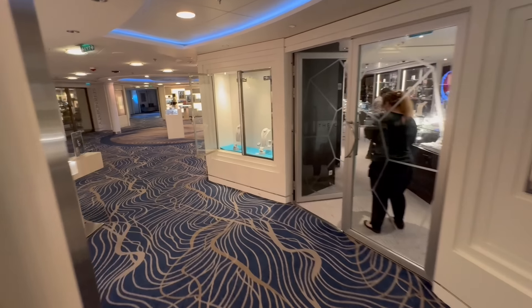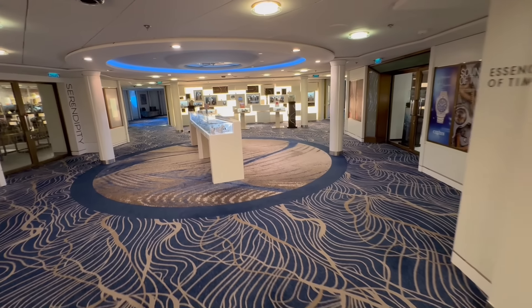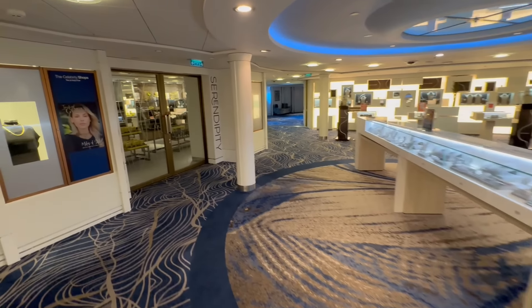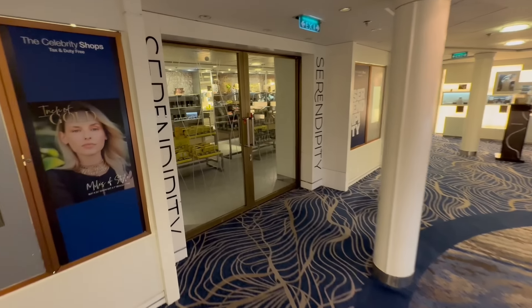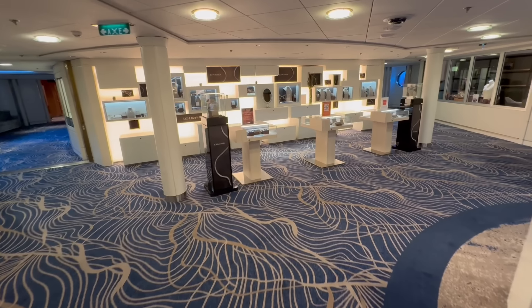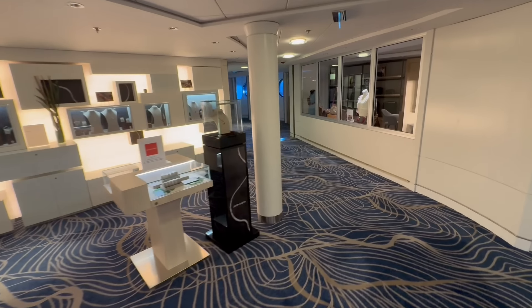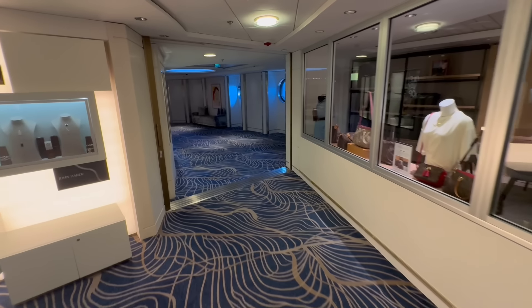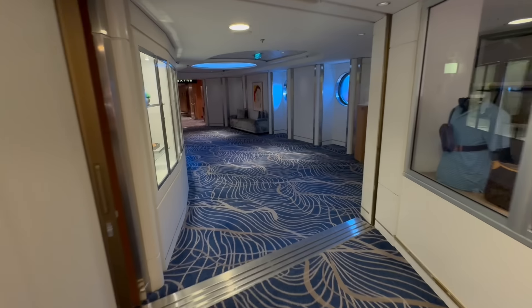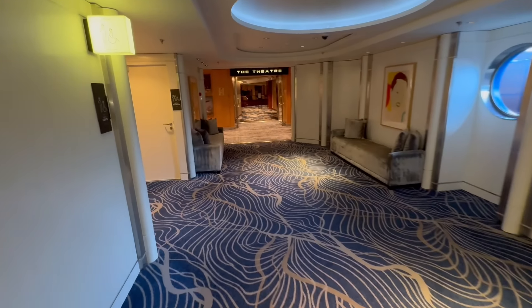We're walking through a lot of different shops now. Of course there's jewelry shops, you do have Effy on board, and watch shops. This is called Serendipity, which is going to be watches as well as additional designer things. And then you do of course have things like liquor and cigarettes that you can purchase tax free. Shopping is very popular on cruise ships for a reason, and there's plenty of shopping here on the Millennium. They're closed because it is a port day, but if you are interested in shops, they're going to be here on deck number five.